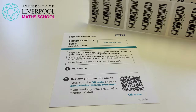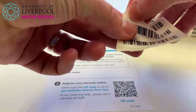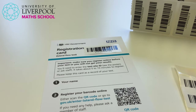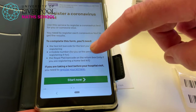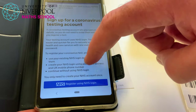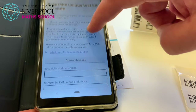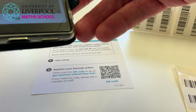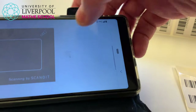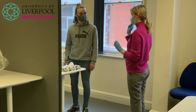Upon arrival you'll be greeted by somebody who'll give you the registration card with three barcodes. You put one barcode onto the registration card to register your test and get your results back. You scan the little QR code, which takes you straight to the registration page. You can sign up using your NHS login or without — then it asks you to enter your barcode, which is unique to you. You can scan the barcode on the sheet and it will follow you through the whole testing process, including the results.